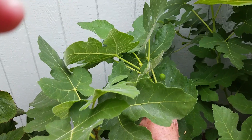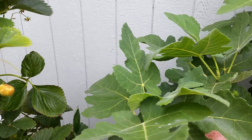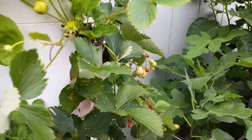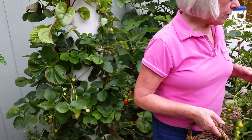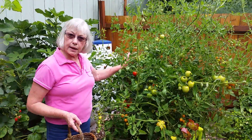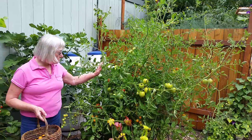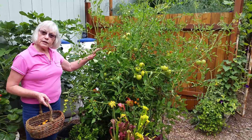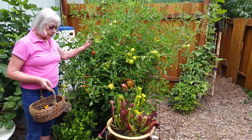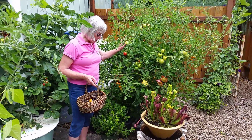In containers behind me are my three tomatoes, and yes you can grow tomatoes in containers. I did put these a little too close together, but that was a result of the limited space that I have.